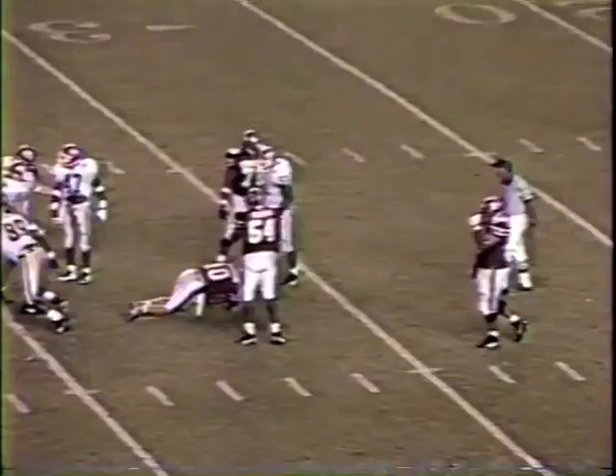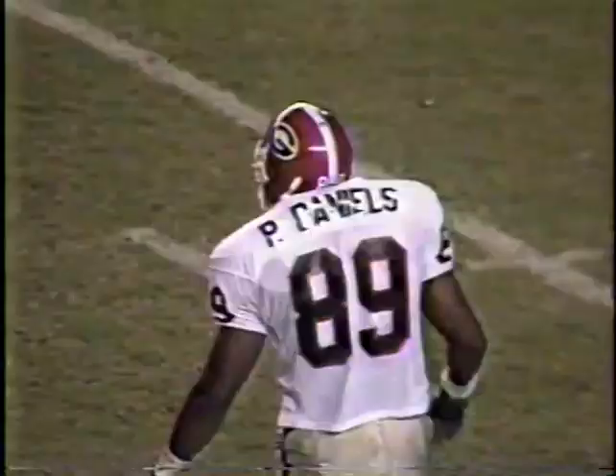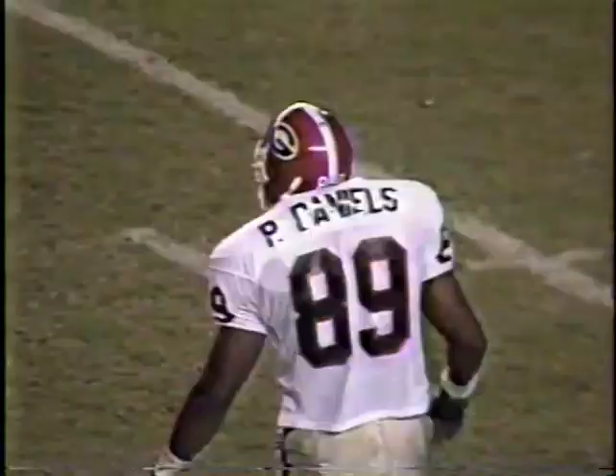And Williamson in trouble, and he goes down. Sacked — pressured by Phillip Daniels. Phillip Daniels on the sack.